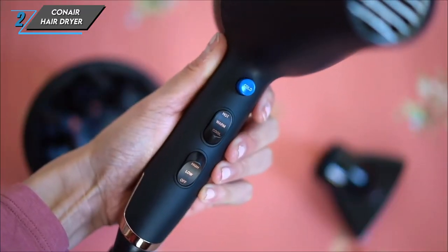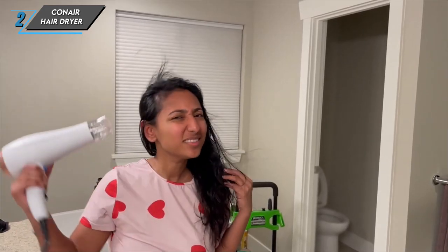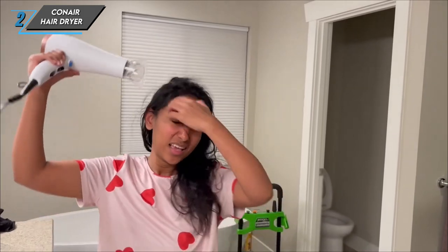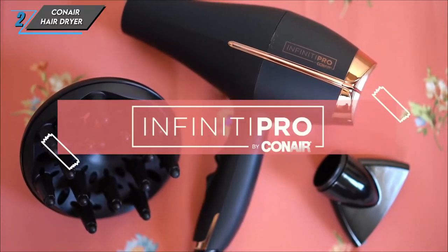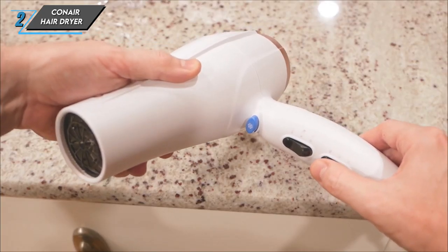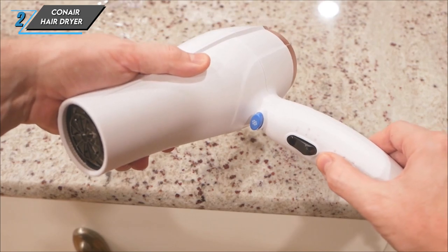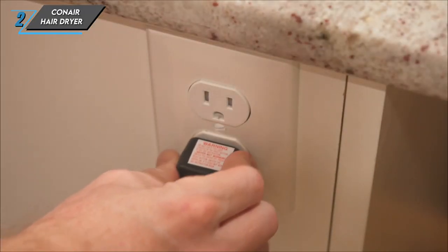Now let's talk about performance. This Konair Hair Dryer is a true game-changer, equipped with dual-ion therapy and ceramic technology to keep your locks looking and feeling their best. Whether you're aiming for sleek and smooth or full of volume, this dryer has got you covered. And the best part? It comes at an incredibly affordable price, making salon-quality hair care accessible to all.